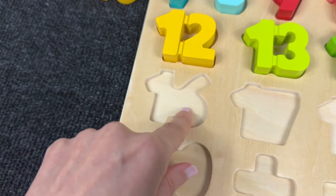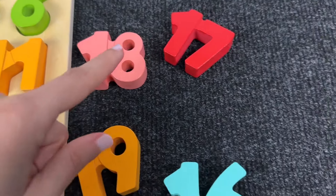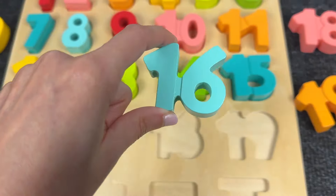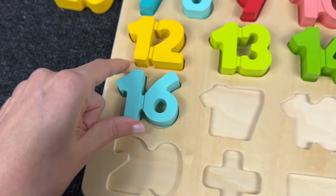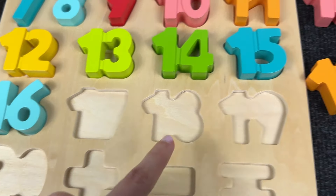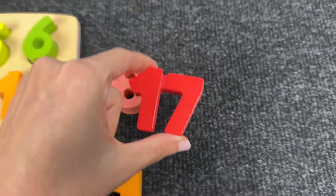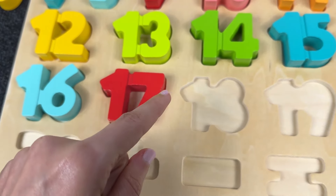Now next! Where is this shape? Let's find it! Yes! Where should I put it? Not here! Yes! Here! It's number 16! Great! Now let's go next! Where is this number? Maybe this? It's number 17! Let's put it here! Very good!